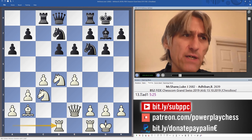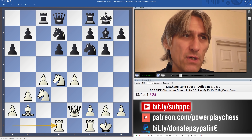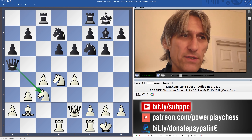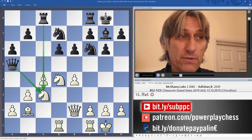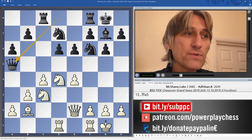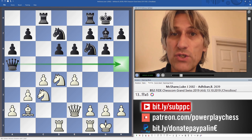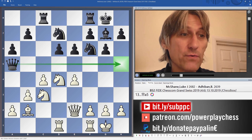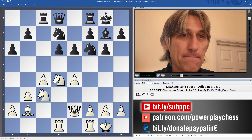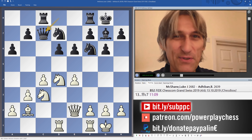Adiban played Qc7. I would definitely prefer Qa5 in this position, which just reminds white that there could be some tactical problems if black manages to break with b5. It also means the queen can sometimes swing across to h5 to offer an exchange of queens if necessary. But Qc7 played — it's still absolutely fine for black.